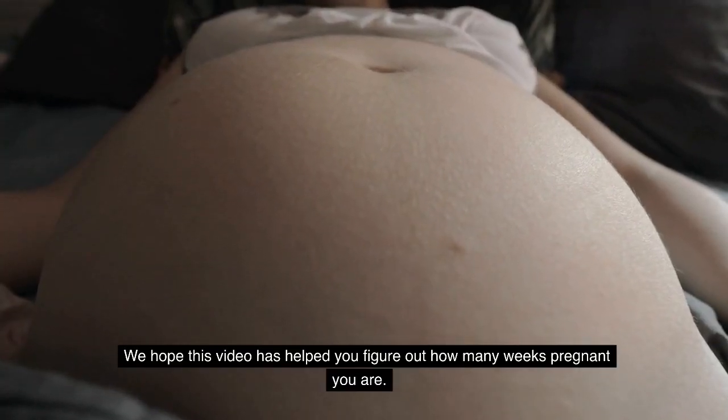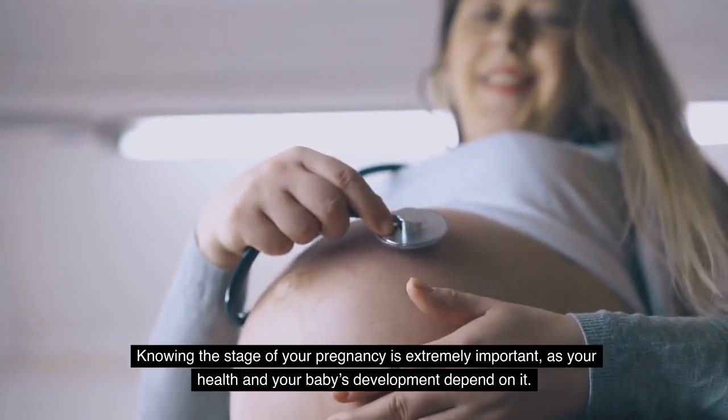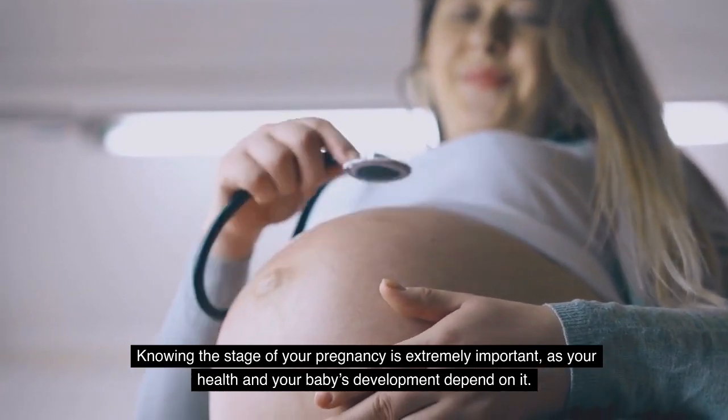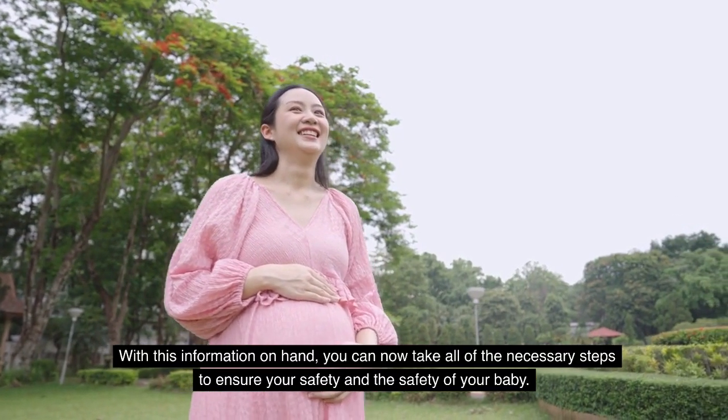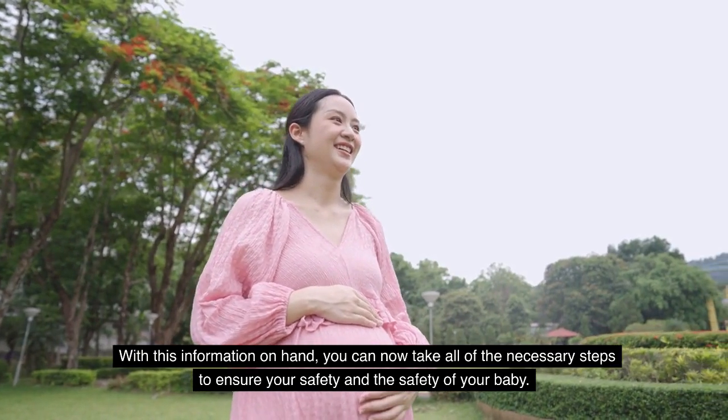We hope this video has helped you figure out how many weeks pregnant you are. Knowing the stage of your pregnancy is extremely important as your health and your baby's development depend on it. With this information on hand, you can now take all of the necessary steps to ensure your safety and the safety of your baby.